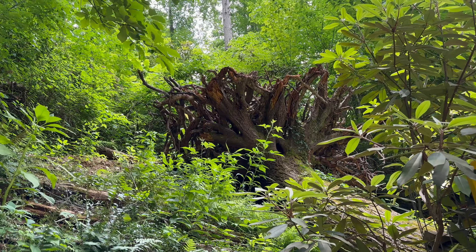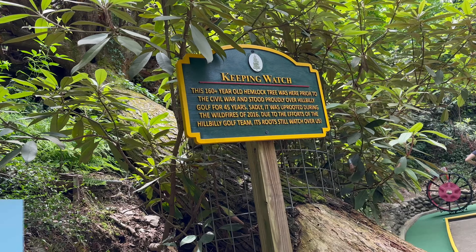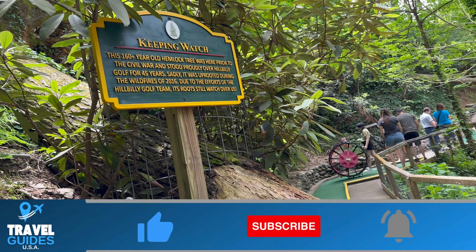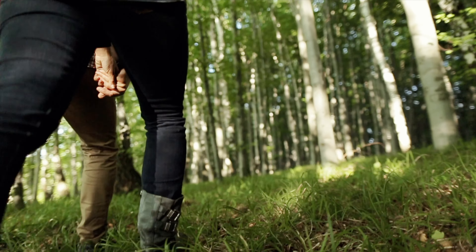Now if you're enjoying this video and finding it helpful, all I ask is that you please give it a like — that is by far the best way you can help support Travel Guides USA and I really do appreciate it. Also, I hope you consider becoming my newest subscriber.